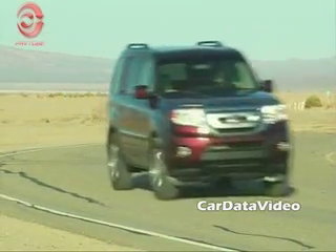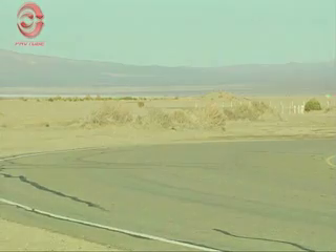Honda's done a good job in the new Pilot and it should sell quite well. The starting price is about $27,000. This is Kelly from Car Data Video.